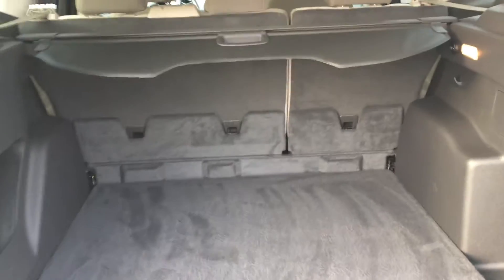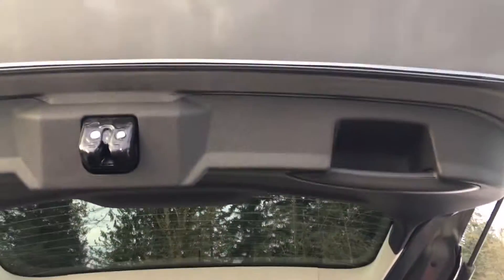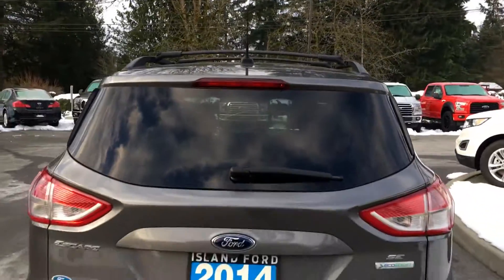Inside the cargo area it's nicely carpeted and you have a tonneau cover. You also have a light and a 12-volt outlet located there, plus another nice little cubby and hooks. When you're ready to close the hatch, simply put your hand up to the right, pull down firmly, and the hatch is closed.